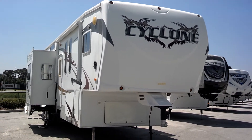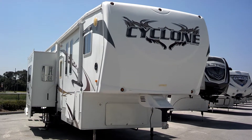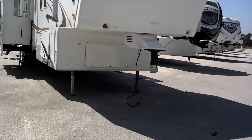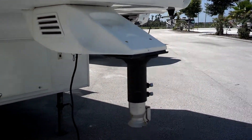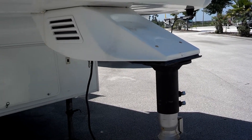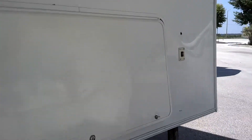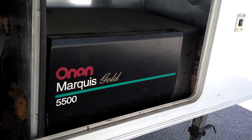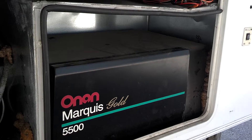Today I'm going to do a walk around on this 2009 Heartland Cyclone model 3950. Starting from the front, we can see that the fifth wheel pin has been replaced with a gooseneck, so if we need to replace that and put a fifth wheel pin back on, we certainly can. Up front we also have a top-of-the-line Onan Marquis 5500 watt generator, which is great because it will run the two air conditioners installed in this unit.